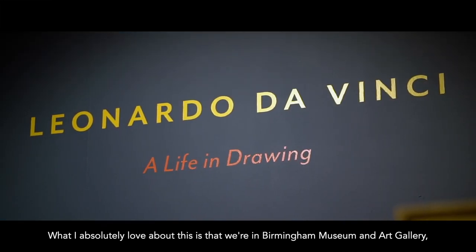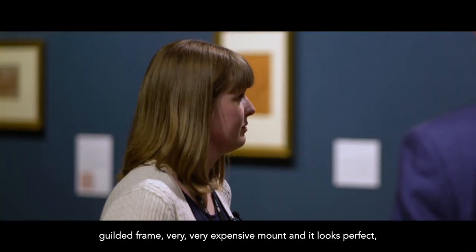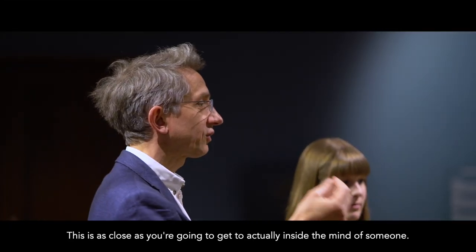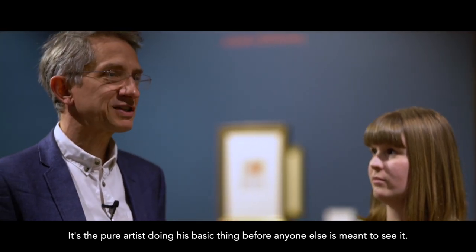What I absolutely love about this is that we're in Birmingham Museum and Art Gallery, gilded frame, very expensive mount and it looks perfect — but it's just a sketch, isn't it? He's just trying things out. This is as close as you're going to get to actually inside the mind of someone. It's the pure artist doing his basic thing before anyone else is meant to see it.